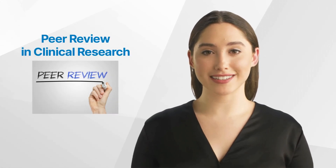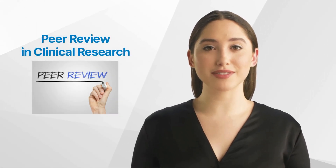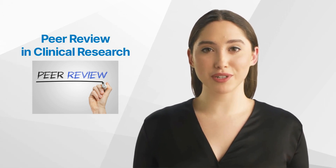Hello and welcome back to the GCP Mindset Channel. Today we'll talk about peer review in clinical research.